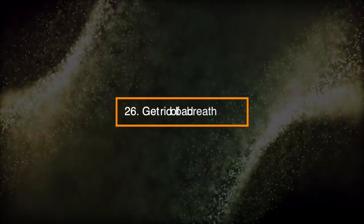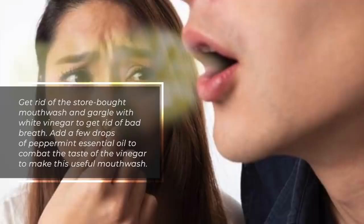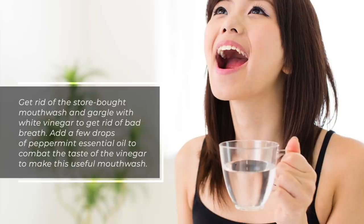Number 26: Get Rid of Bad Breath. Get rid of the store-bought mouthwash and gargle with white vinegar to get rid of bad breath. Add a few drops of peppermint essential oil to combat the taste of the vinegar to make this useful mouthwash.